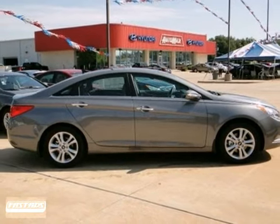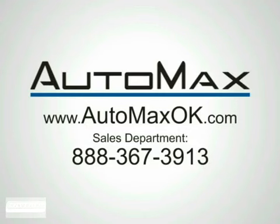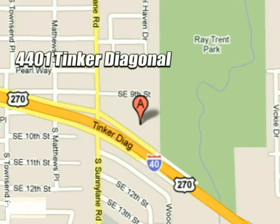Come in today and take it for a test drive. We work hard to serve our customers and to cultivate long-lasting relationships. Visit AutoMax Hyundai Dell City today at 4401 Tinker Diagonal in Dell City, Oklahoma.